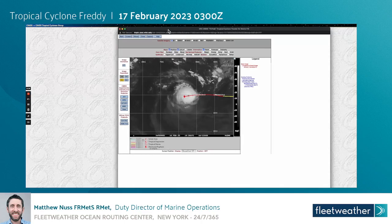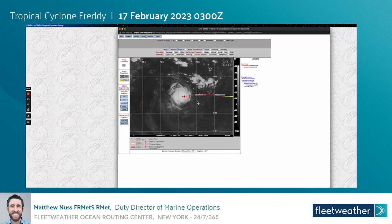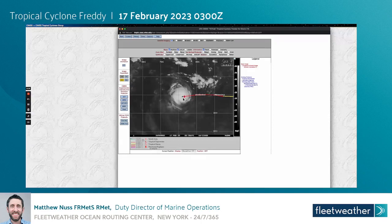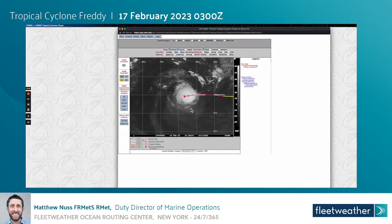First up we'll take a look at the latest satellite imagery loop of Tropical Cyclone Freddie courtesy of the CIMS website. As you can see here, Freddie is a quite compact and strong tropical cyclone with a very well-defined eye structure on the satellite imagery.